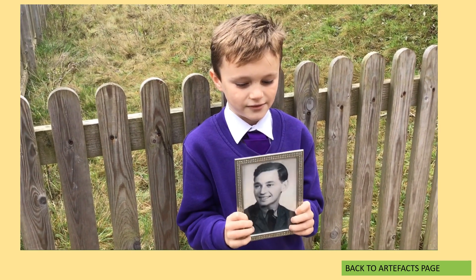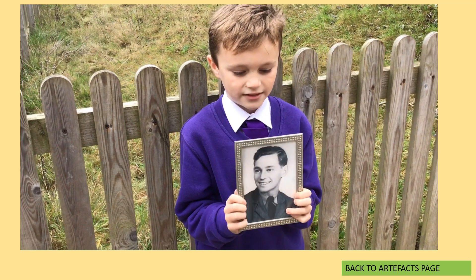This is my granddad. This picture was taken through the wall.